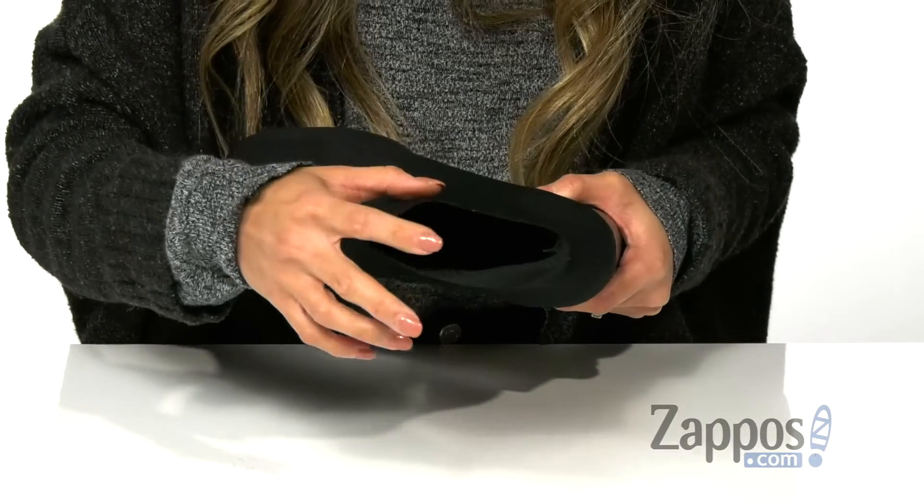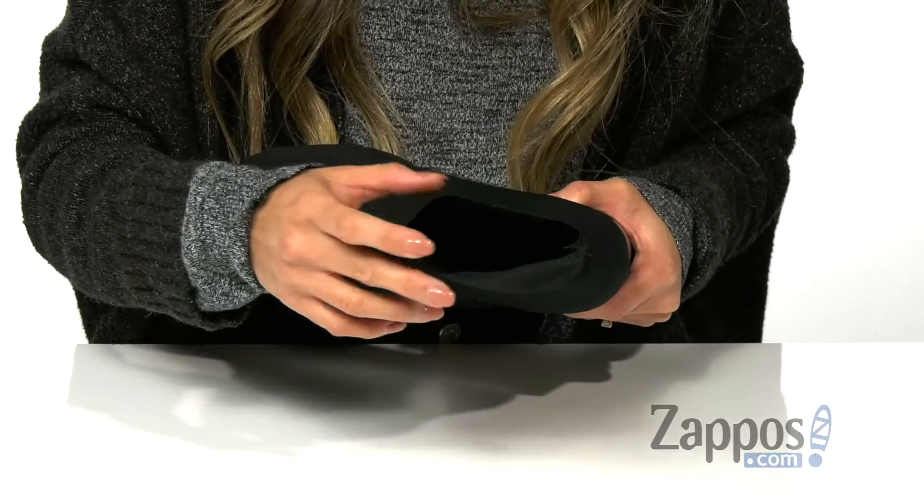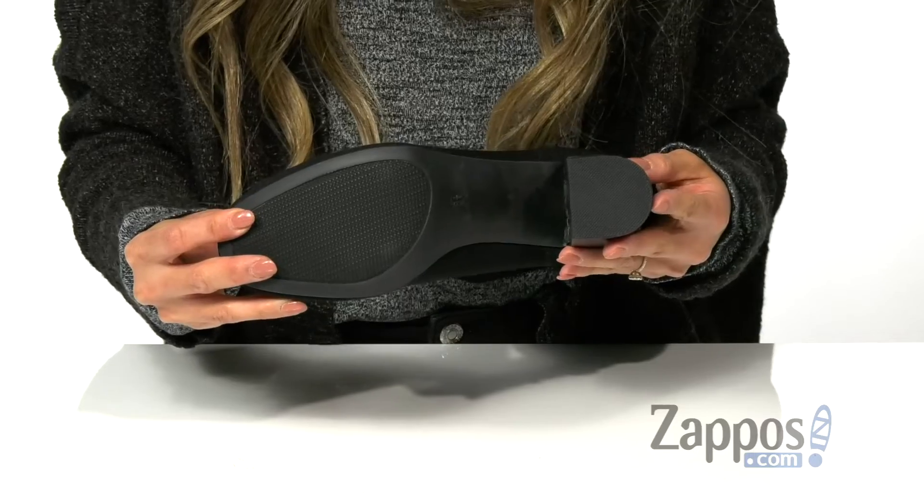On the inside, you have a soft lining as well as a cushioned footbed for all-day comfort, and it's all on top of a durable synthetic outsole.